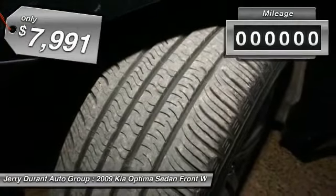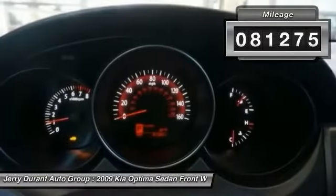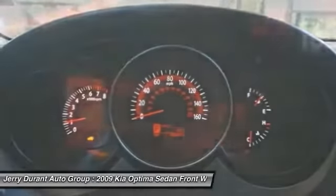And is priced below $10,000. This vehicle has less than 85,000 miles. Your new ride is just a phone call away.